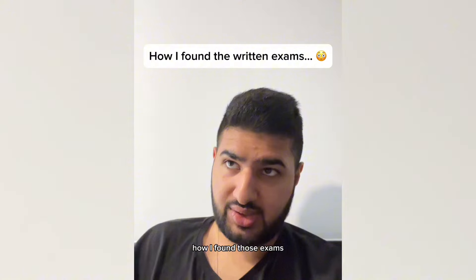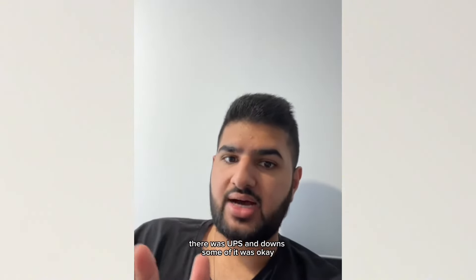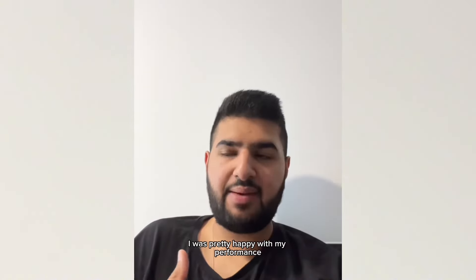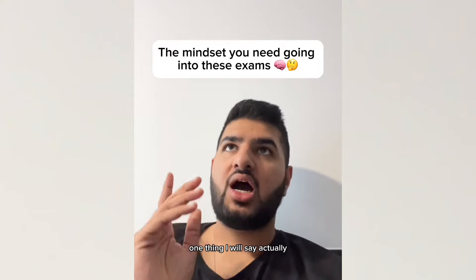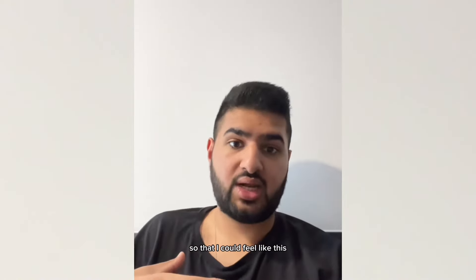How I found those exams — honestly, there were ups and downs. Some of it was okay, I was pleasantly surprised, but some of it was very difficult. Written exams I actually felt went generally okay. I was pretty happy with my performance. I know in some exams I didn't do as well, but I also think in some exams I did do better. One thing I'll say is I realised I'd reframed my thinking before going into these exams so that I could feel like this.